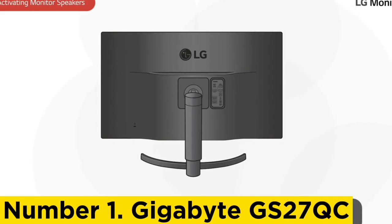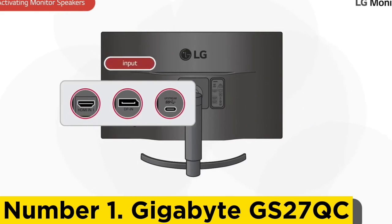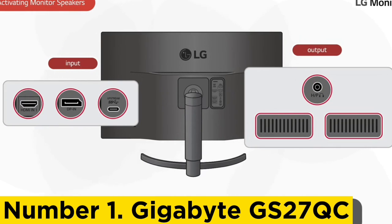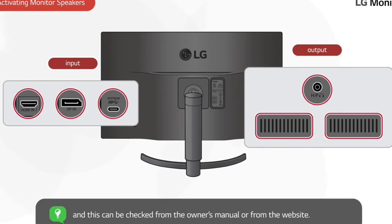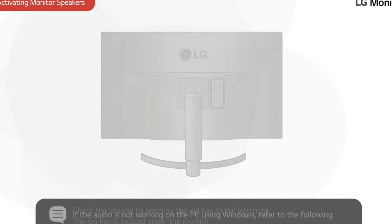It has an adjustable stand and extra features to enhance your gaming setup like cable management and a headphone holder. Number one: Gigabyte GS27QC. If you want a simple and cheap gaming monitor with great gaming performance, check out the Gigabyte GS27QC. It's different from the ViewSonic XG2431 because it has a lower 170Hz refresh rate and worse motion handling, so it isn't as ideal for competitive gaming. Its motion handling is still good enough for most casual gamers, and it has a higher 1440p resolution and a bigger screen for a more immersive experience.